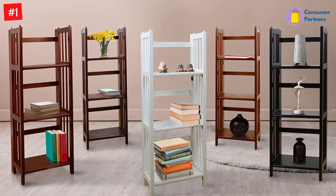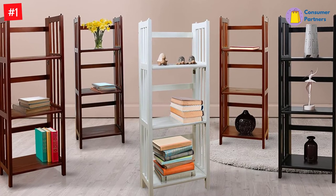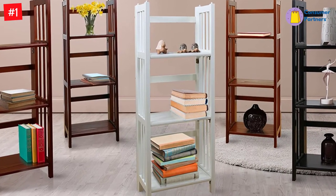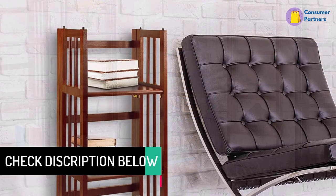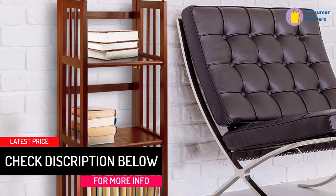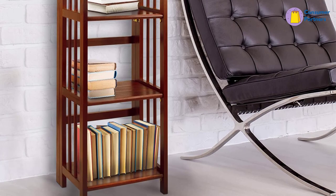While not the best choice if you want something bigger, this well-balanced bookcase is sure worth the cost. On the plus side, you have a lot of colors to choose from. Its foldable design makes it easy to store, transport, and rearrange in another location when needed. Constructed with solid wood, its longevity and durability are well sustained.